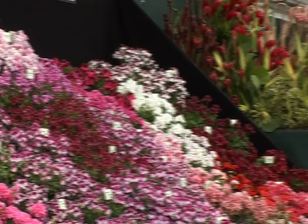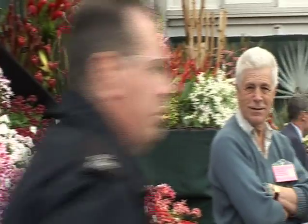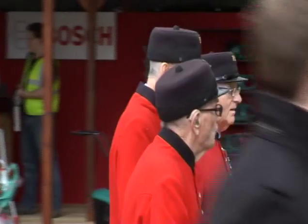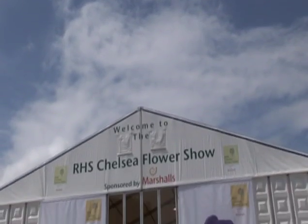Beautiful blooms are what you would expect at the best flower show in the world. Next to the palace where the old pensioner soldiers live is the site of the famous Chelsea Flower Show.